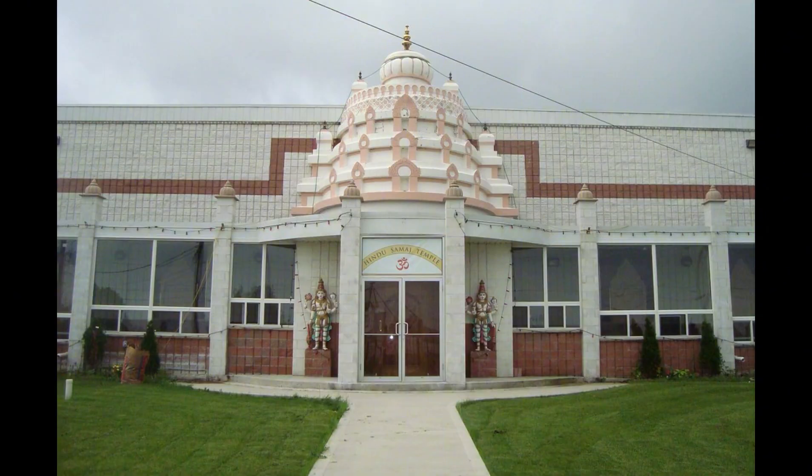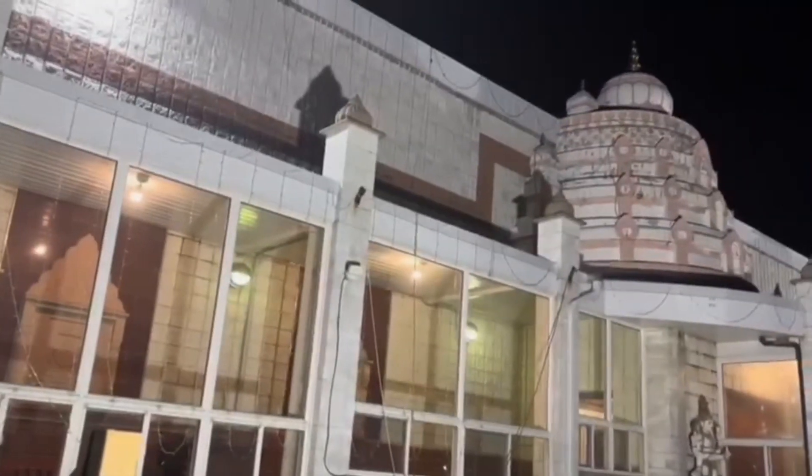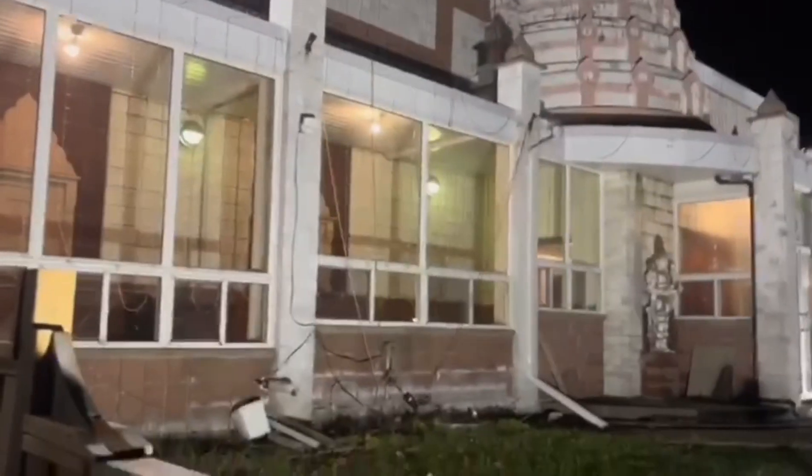Hello guys, welcome to my mini vlog! Today I have made my husband come to the temple. After coming to Canada, I am going to the temple for the first time, so I am super excited. This is the Hamilton Hindu Society temple in Canada.